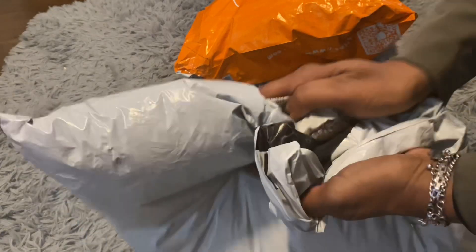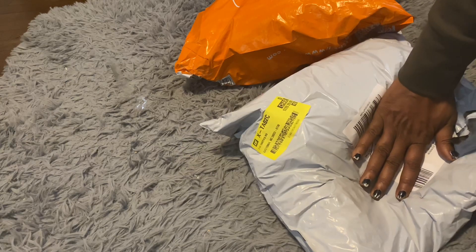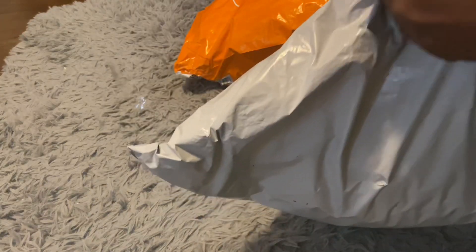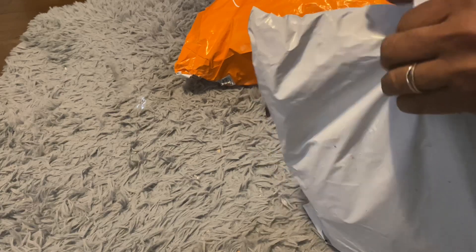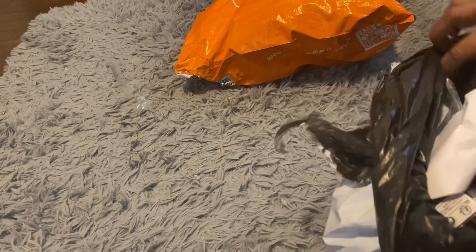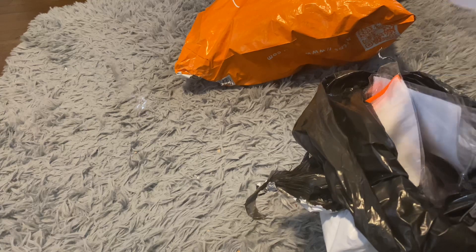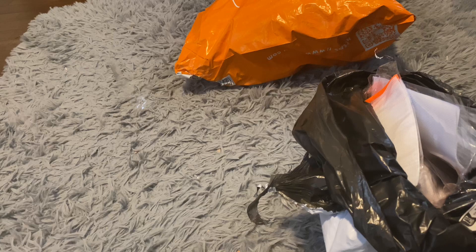Okay, this is going to be a Shein vs. Temu unbagging. Here we go. We're going to take a look. First, we're just going to show you what was purchased. A nice long list. We'll just go by... I ordered so much stuff. Maybe we'll just do an unboxing.